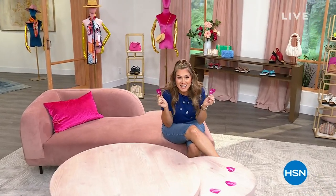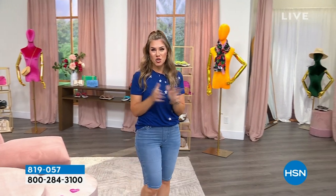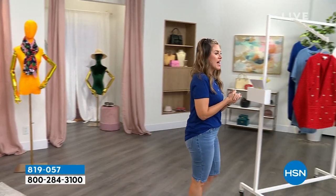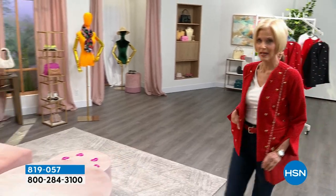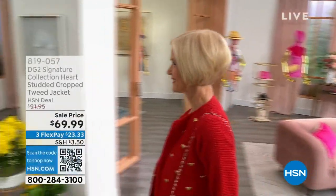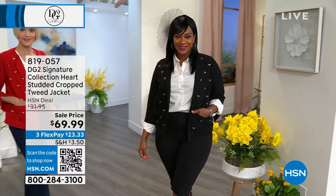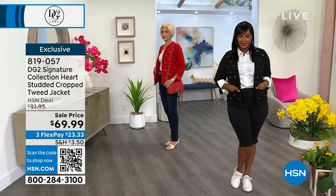It is customer appreciation month all month long here at HSN. We are celebrating you — we appreciate you, we're grateful for you. We're giving you the biggest deals, the best names, the brands you know and love. Each day has some special surprises. This hour we're talking about fashions from DG2. We've seen a lot of summer fashions, but I want to sprinkle in a little sale item.